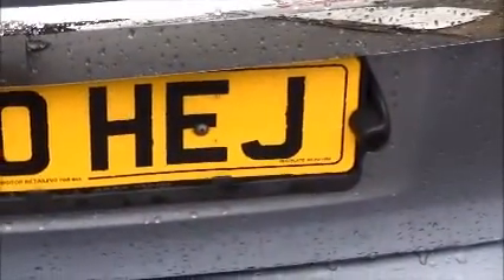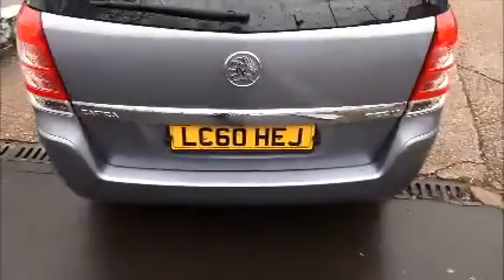The Zafira also benefits from parking sensors — right there and right there on the number plate — at the front as well.